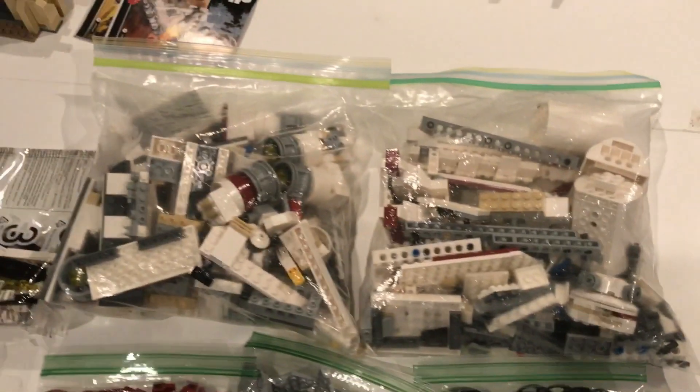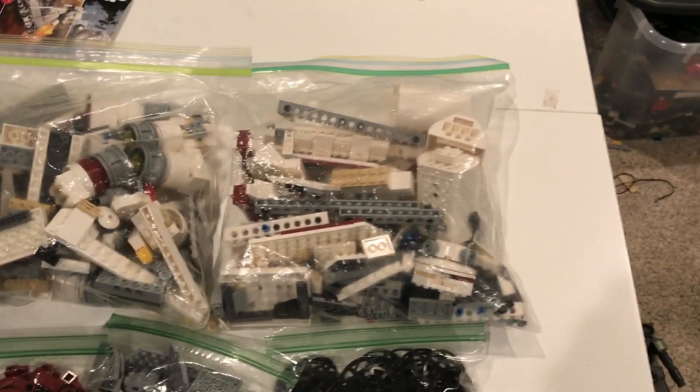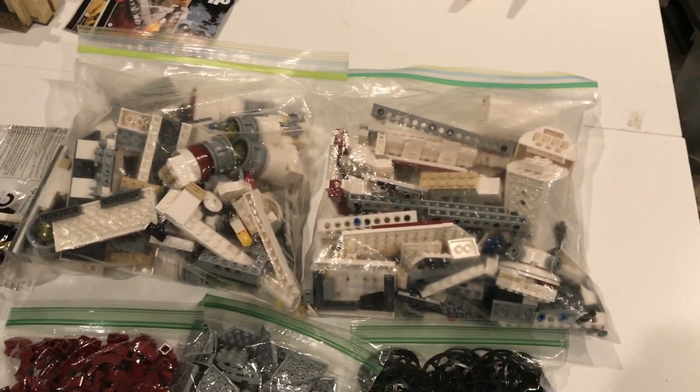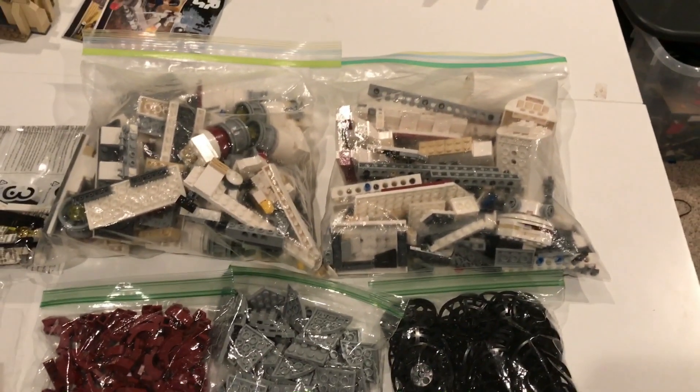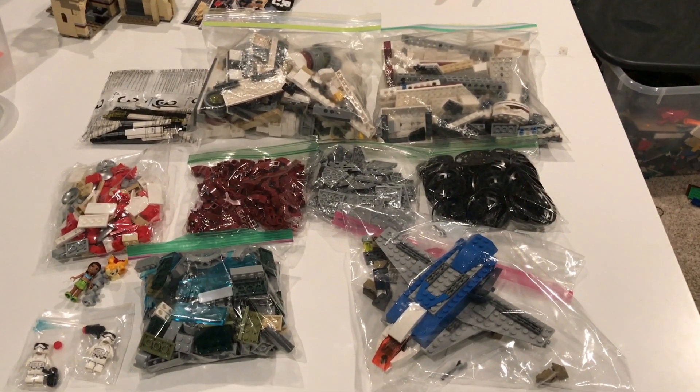It didn't come with any minifigs, but I still think it's going to be an awesome set and I'm going to use it on a lot of MOCs. That was my Brick Fiesta 2017 haul — I hope you guys liked it.